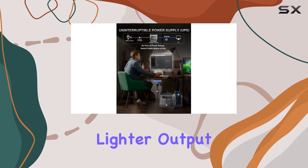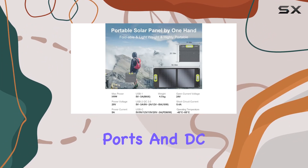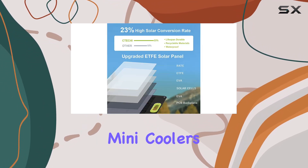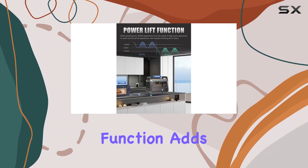Featuring 17 outlet ports — including pure sine wave AC outputs, cigarette lighter output, USB-A and QC 3.0 ports, Type-C ports, and DC outlets — this power station is a versatile powerhouse. From mini coolers to CPAP machines, it can handle it all.